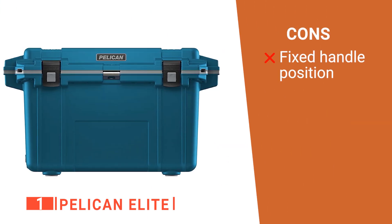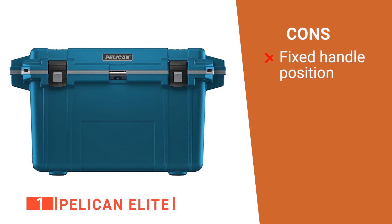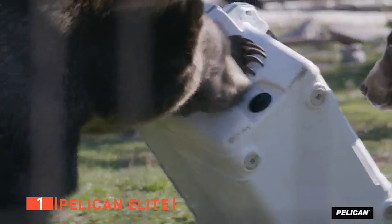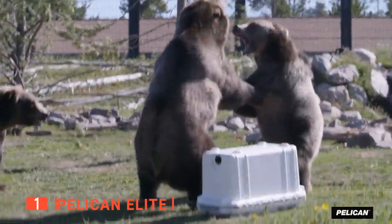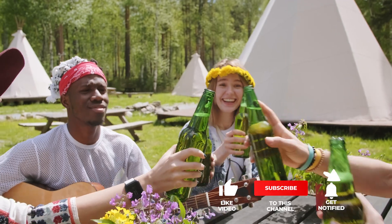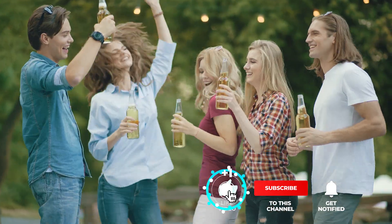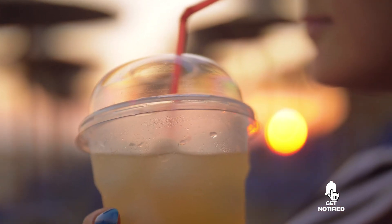However, its handles, while great for carrying the cooler, tend to stick out too much so they take up extra space in your vehicle. The Pelican Elite is a versatile, high-capacity ice chest built to keep you, your family, and friends well supplied all through your summer adventures. That's all for now, thanks for watching. If I helped you out in any way, please hit the like and subscribe button, and I'll see you guys on the trails or in the next video.